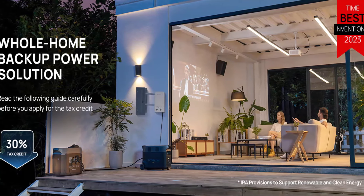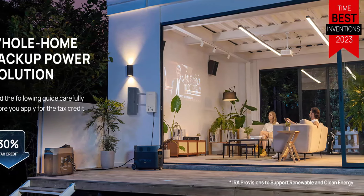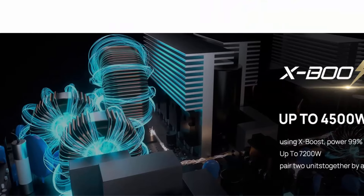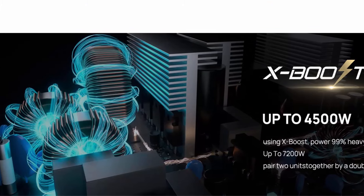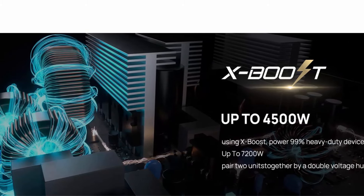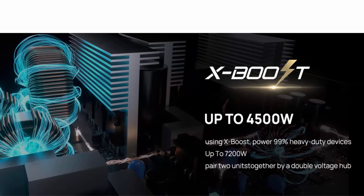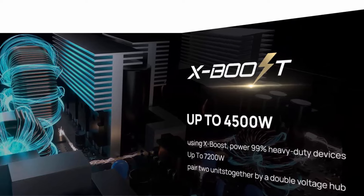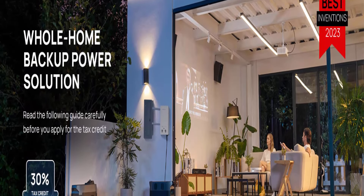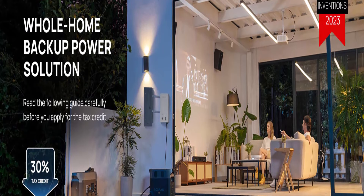5 Ways to Charge: Pick from EV station charging, solar, wall outlets, using the smart outdoor generator, or via a car outlet — faster than any other 3000 watt solar generator. Keep going for miles when your electric vehicle runs out of battery. Either at home or on the go, Delta Pro will have you back on the road in no time.